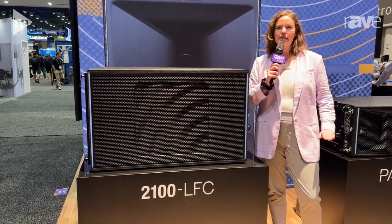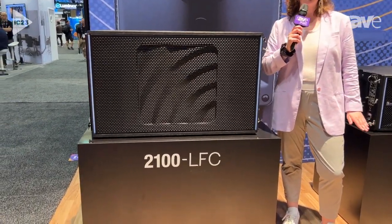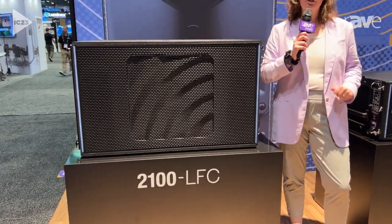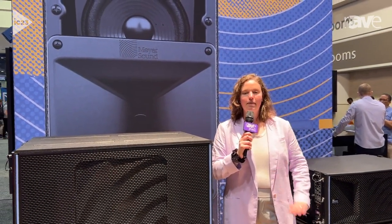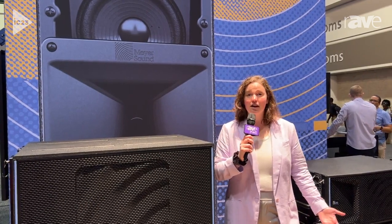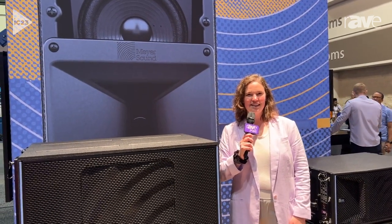Our intention with this is to listen to what the market wants. We want a powerhouse of a new subwoofer that is smaller and lighter than ever before, but keeps up with the amazing precedent that we have set ourselves with subs like the 1100, the 750, and the 900. We're incredibly excited that at our demo room we are finally getting to hear these.